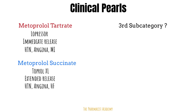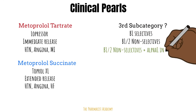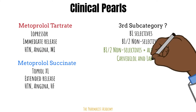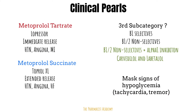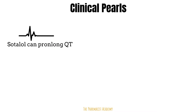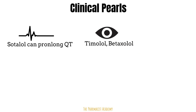There is actually a third subcategory of beta blockers: beta 1, beta 2 non-selective plus alpha-1 inhibition. The drugs in this subcategory are carvedilol and labetalol. The alpha blockade leads to peripheral vasodilation, so these agents have a larger effect on lowering blood pressure. Beta blockers can also mask the symptoms of hypoglycemia, such as rapid heartbeat and tremors. Sotalol can prolong the QT interval, so monitor this in your patients. Timolol and betaxolol are examples of beta blockers used to treat glaucoma — timolol is a non-selective inhibitor, while betaxolol is selective.